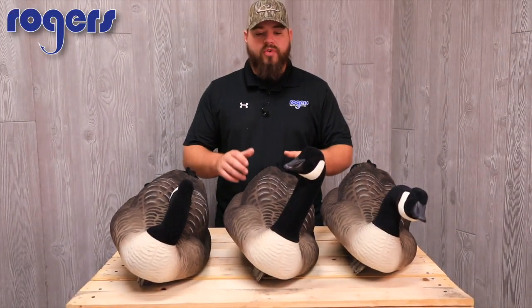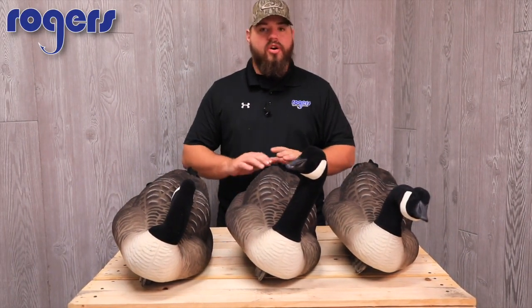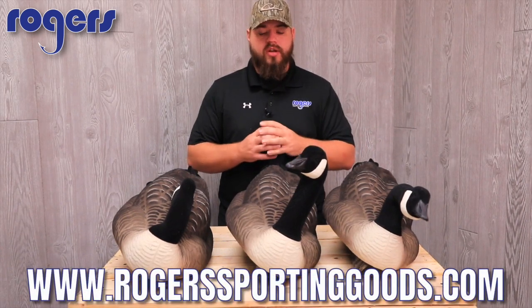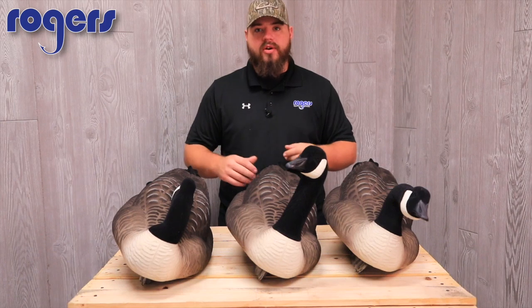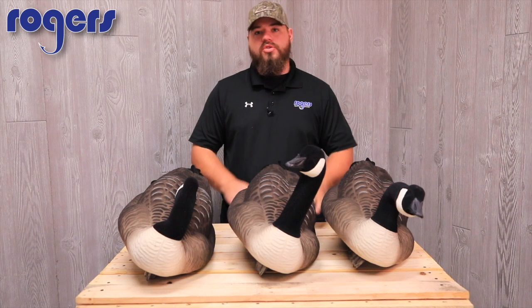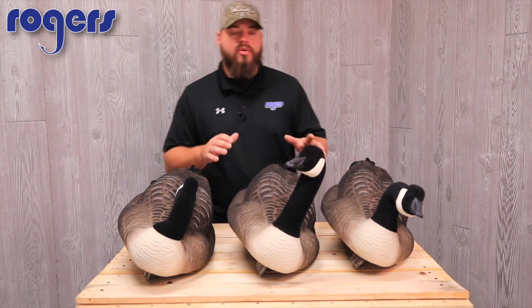What's up guys, video for you today. Goose seasons are starting all over the Midwest up north — the regular goose seasons are starting. Iowa, I think we got early goose season starting this weekend, and then we got Kansas and Missouri opening up. All these Canada goose seasons are opening up.